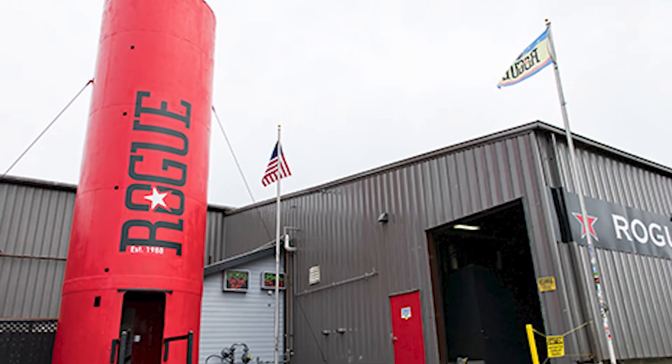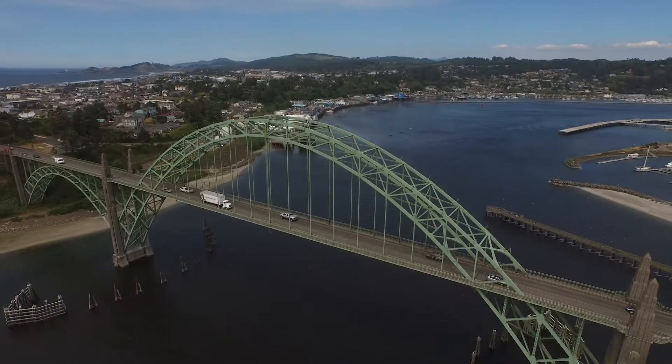This is called Rogue — it's by the brewery Rogue, which is out of Newport, Oregon. It is actually called Bat Squatch.